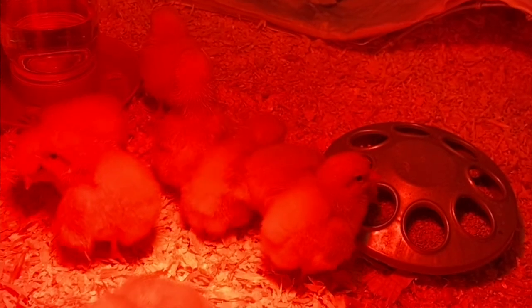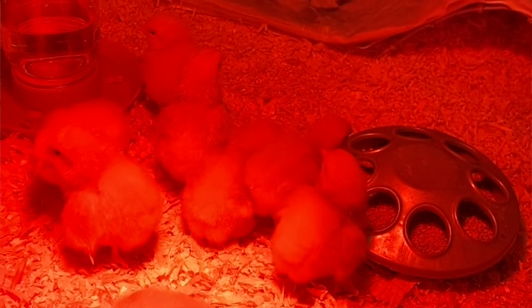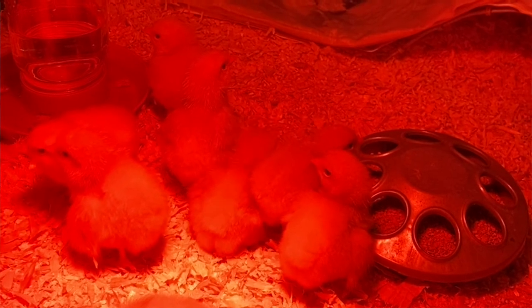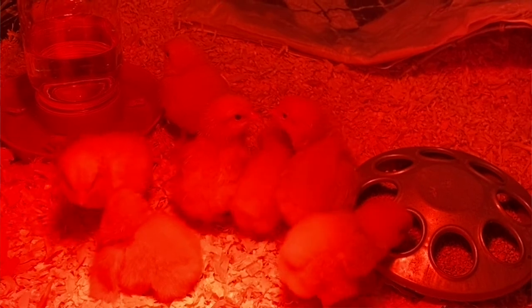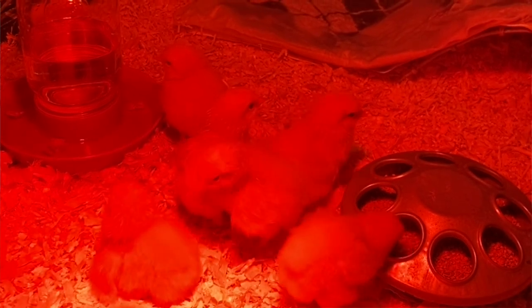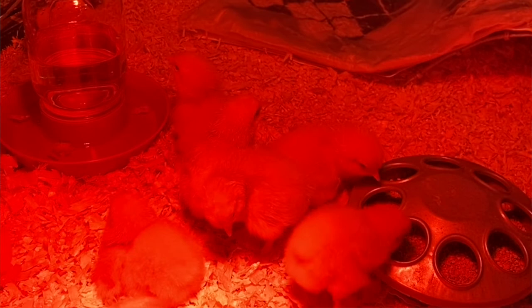When you feel it, it can feel firm depending on how much they ate. Some crops are bigger, some are smaller, just depending on how much they've had to eat. So if you're noticing sometimes the lump is there and sometimes it's not, it's just the crop being filled up with food.